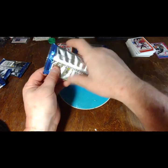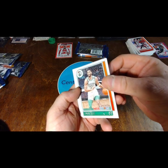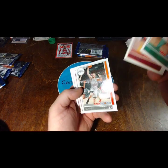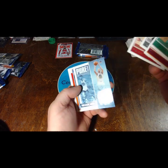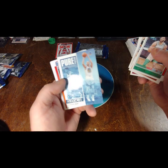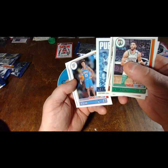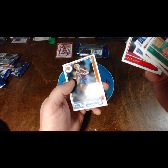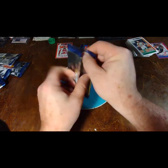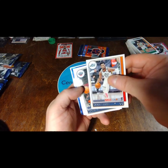We got Tatum, Rubio, Portis, Robinson. Oh, how about that — Pure Players Curry! Padding that Curry PC. Tree Man, Ricky, Gasol. Two packs left. Let me get that Curry out. Mitchell — oh lord.